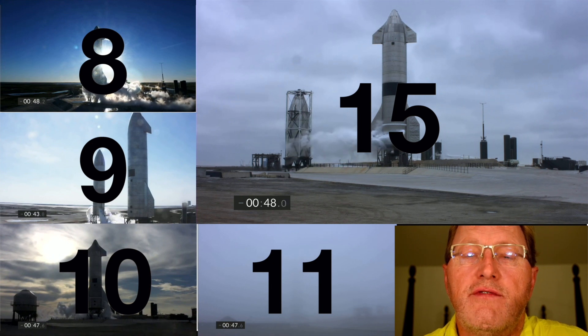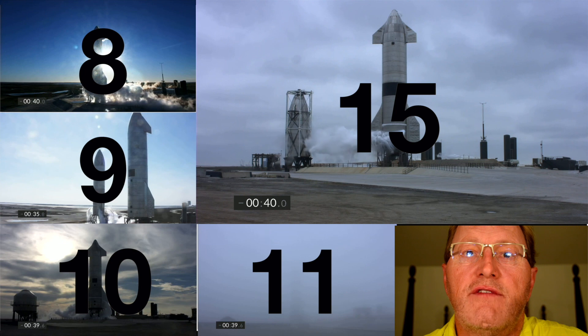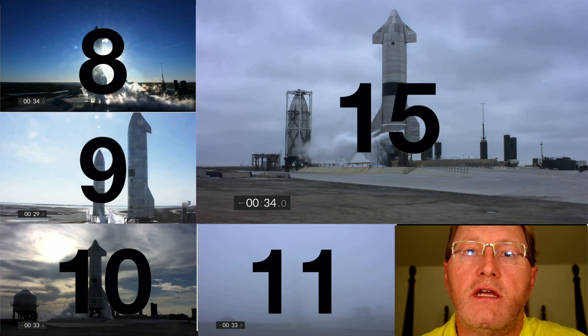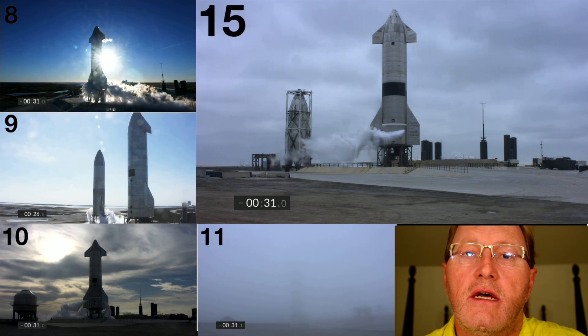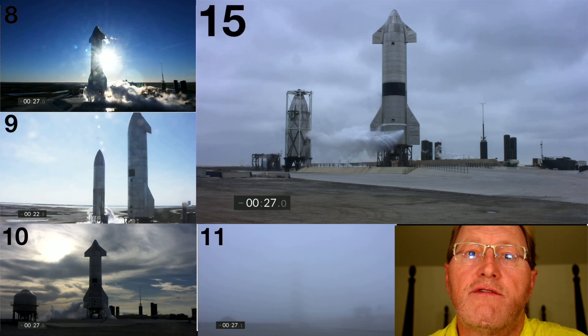I've created a video with aligned T0 so we can compare all the flights together. In the upper left you see serial number 8, mid left serial number 9, lower left serial number 10, and mid bottom serial number 11. The large upper right panel is serial number 15 that launched on Cinco de Mayo, 5-5 of 2021.